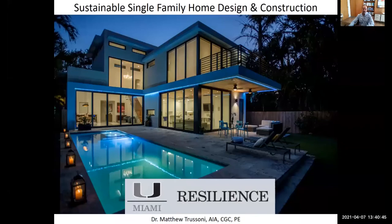Hi, everybody. Welcome to my session on sustainable single family home design and construction. My name is Dr. Matthew Trussoni. In the next 15 minutes, I'm going to take you through how I designed and built a resilient and sustainable home here in Miami, Florida. I'd like to start by thanking the resilience team, the symposium team, School of Architecture, and the University of Miami for all they did to put together this very important symposium on this topic.